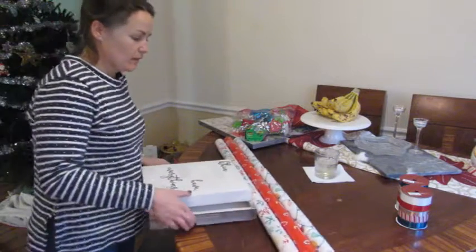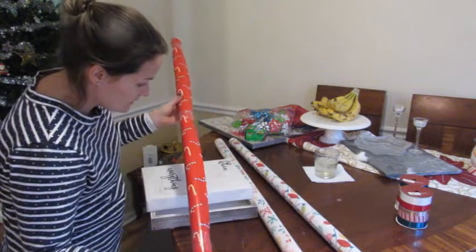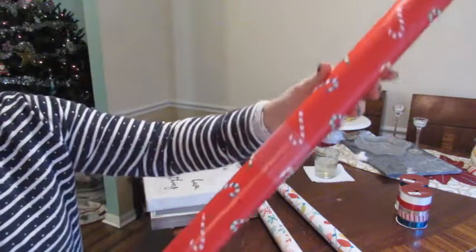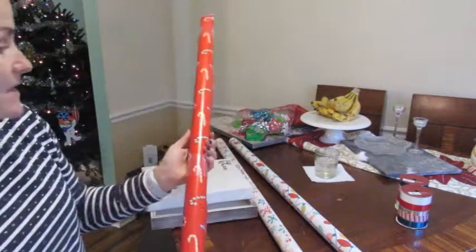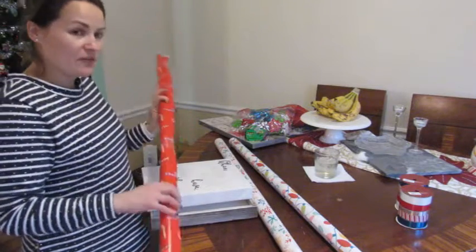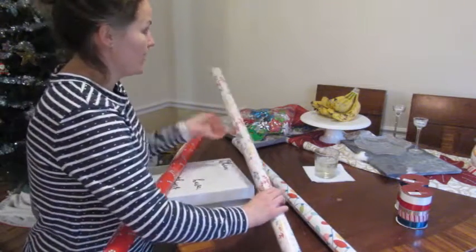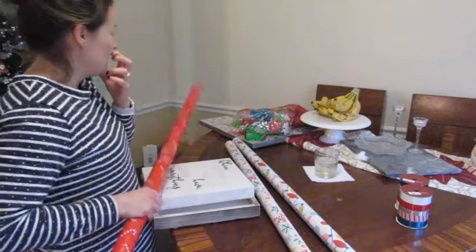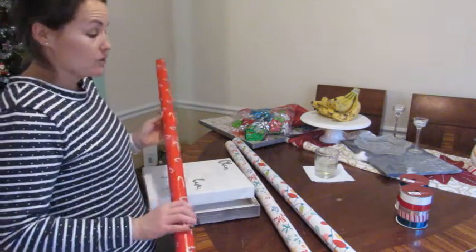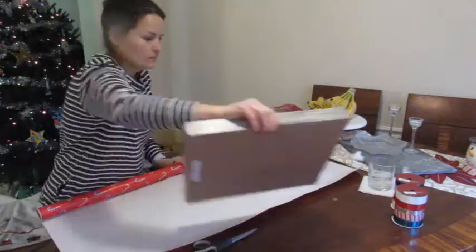I decided I'm going to use the red one with candy canes — they have different colored candy canes, which is super cute — in the kitchen, because the kitchen is white, an off-white color, and we also have red brick in there, so I think it'll pop. For the other rooms I'm going to use white. This room is actually the same color as the kitchen, so we might do the candy cane paper out here as well. I'll wrap everything and show you what it looks like at the end.